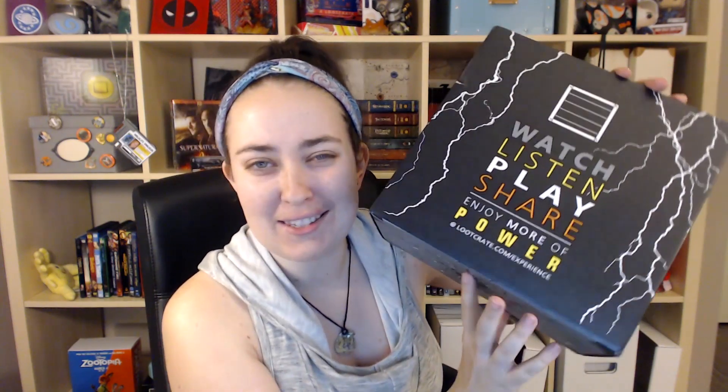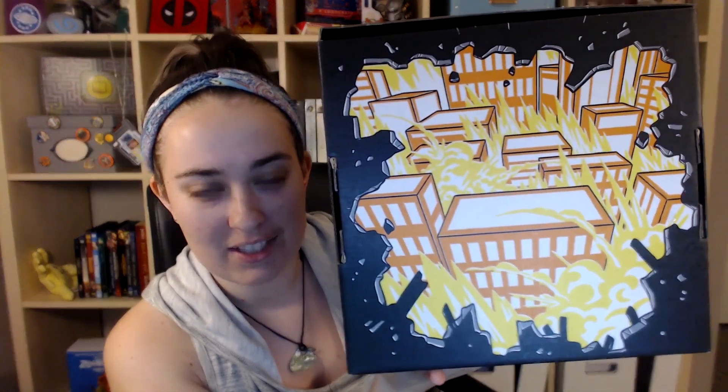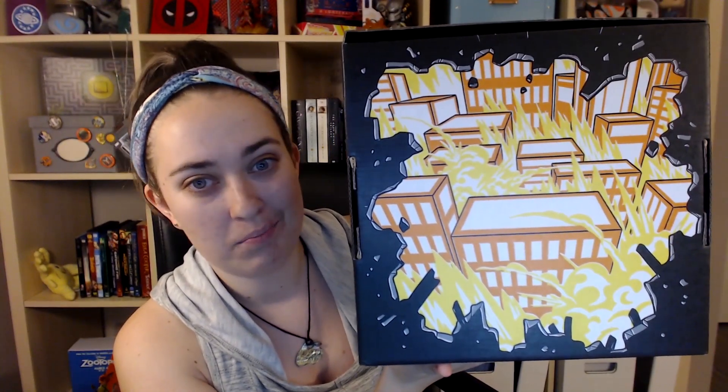So here is our box all turned inside out. It still has that power thing that I showed to you guys at the beginning. On one side, we've got just sort of the power slogan — enjoy more of power. Why does that sentence feel like it doesn't make sense? And then on the other side, we've got kind of an exploding city. It looks like we're looking through like a blown hole in the wall. So this will definitely be the side that ends up facing toward you guys.